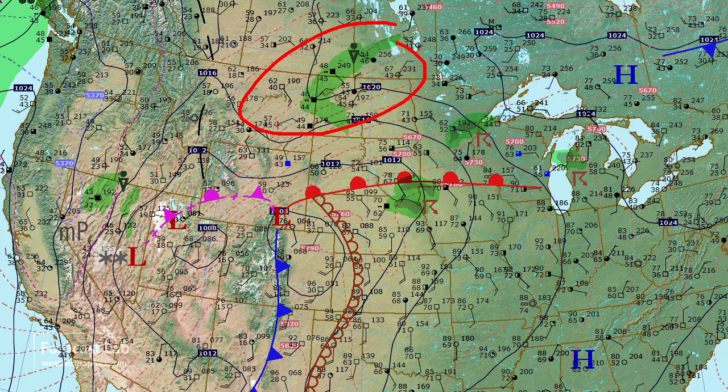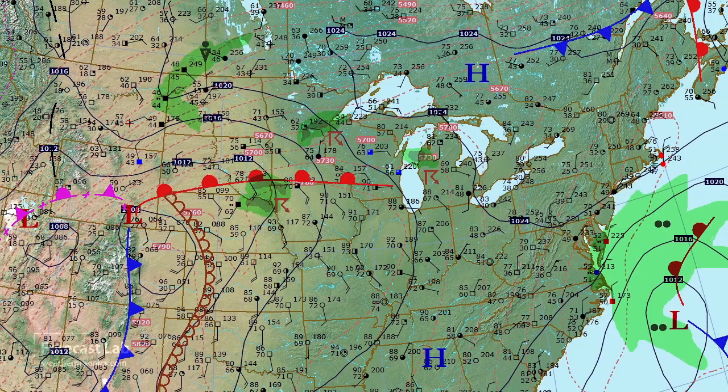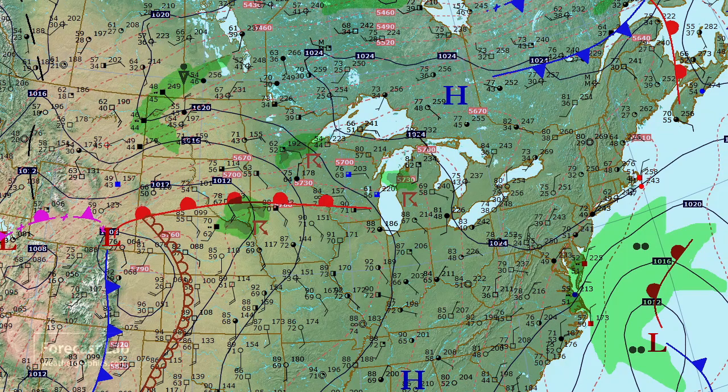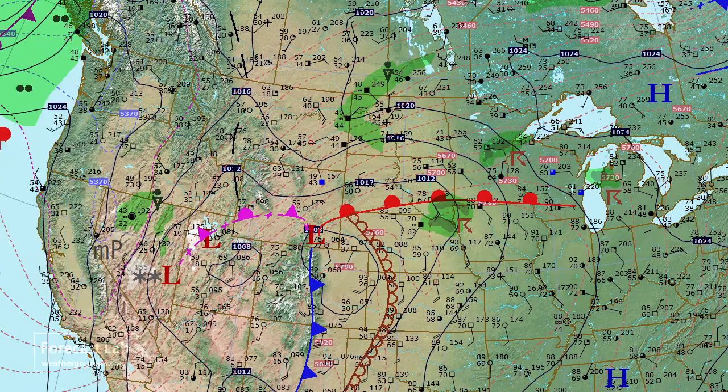Heading north, temperatures drop into the 40s and 50s. In the eastern US it's a pretty quiet weather pattern, though there's a pesky weather system off the North Carolina coast bringing showers as far west as Baltimore, Norfolk, and Cape Hatteras. To the north there's plenty of warm air — 80 degrees in New York right now — and those 80s extend almost up into Maine where it's 77 at Caribou.